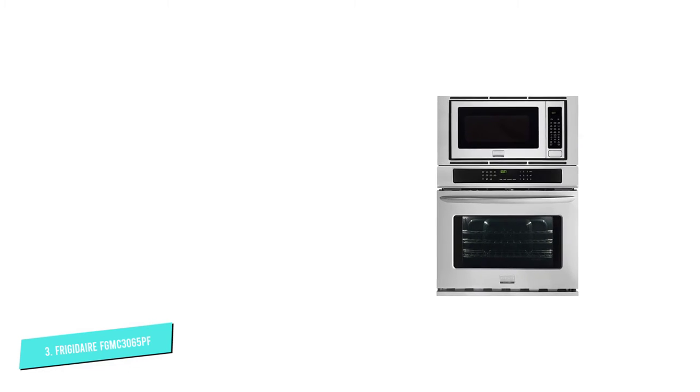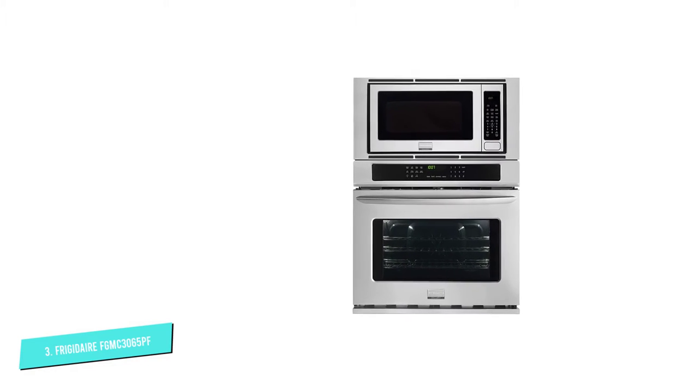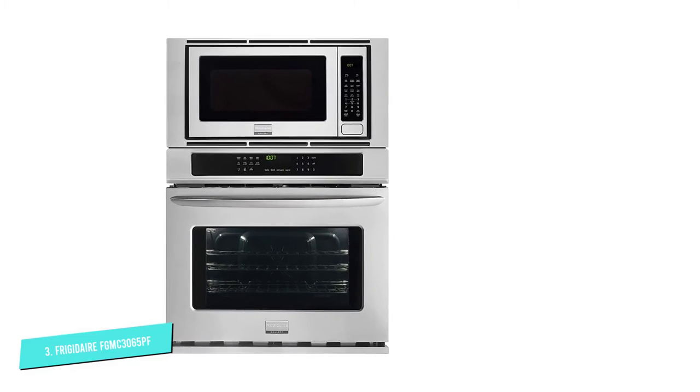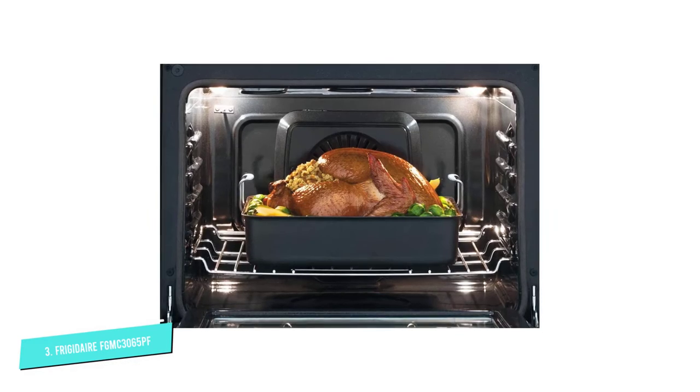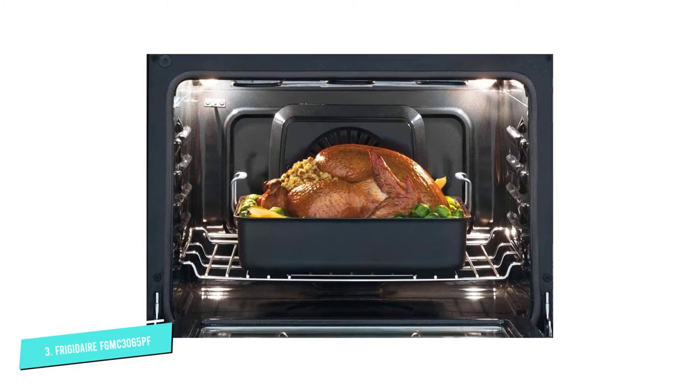The furnace has a total capacity of 6.6 cu ft. It is made of anti-fingerprint stainless steel, safe and easy to clean. It adjusts and switches dishes with three shelves and five different levels.